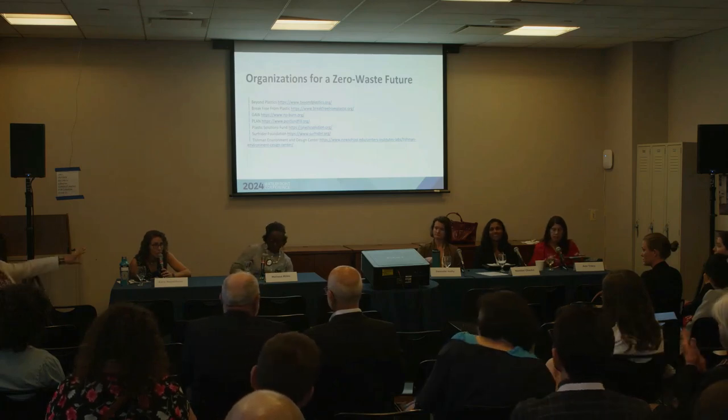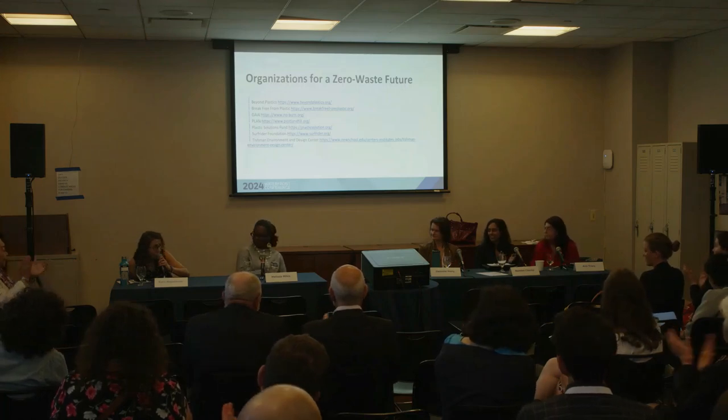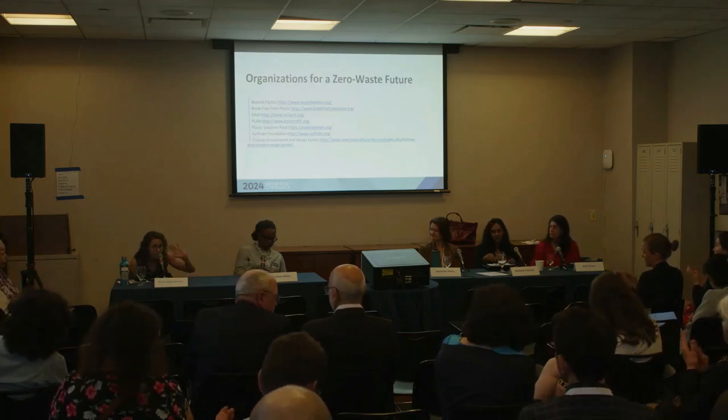Thank you so much for letting us go over a couple of minutes. Thank you so much to the panel for all the work that you're all doing. Thank you all for your questions. Have a great day.